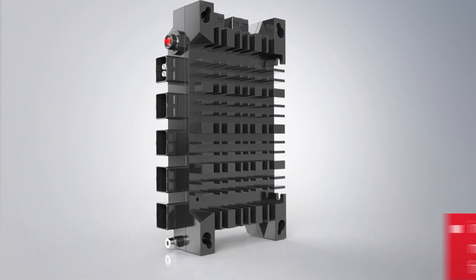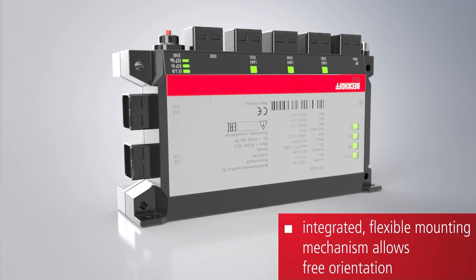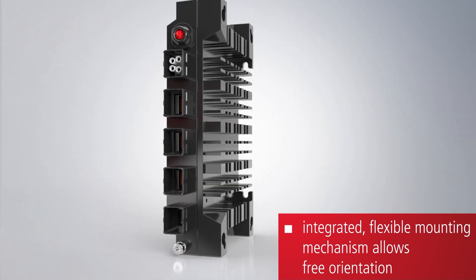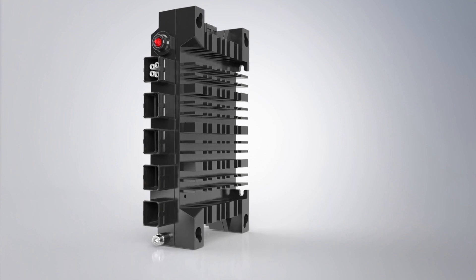The device is highly flexible regarding its installation options. The ultra-compact industrial PC is designed for direct mounting on a machine and can be installed on the side or rear panel of the housing due to several integrated fixing points. In any mounting position, space requirements are minimal.